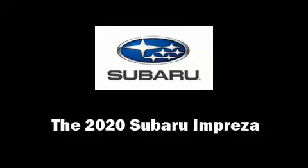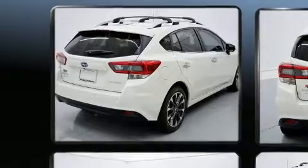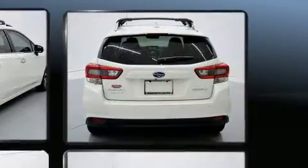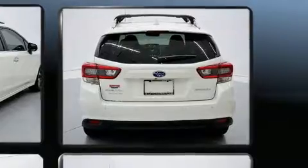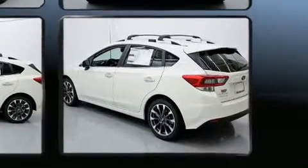The 2020 Subaru Impreza achieves smooth gear shifts thanks to its efficient four-cylinder engine. For added security, dynamic stability control supplements the drivetrain. It distinguishes itself from the competition with features such as one-touch window functionality and variably intermittent wipers.